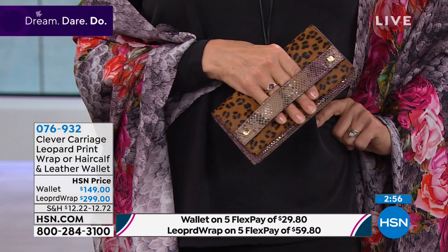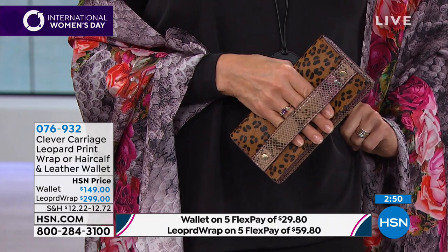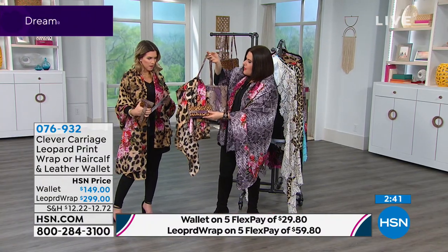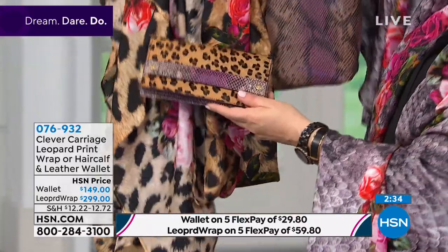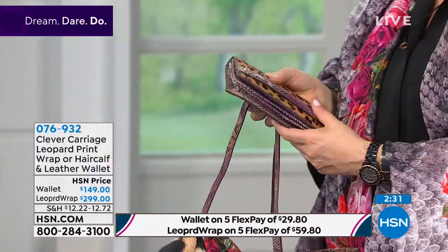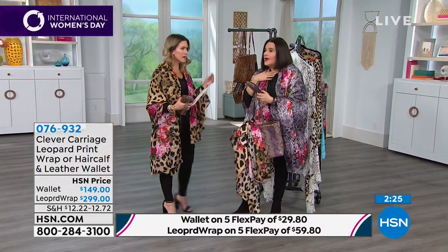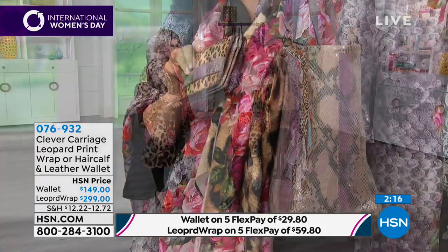Twenty-nine eighty for the wallet evening clutch — you throw it in your larger bag, or use it as your evening clutch. It's the gorgeous leopard calf hair combined with snakeskin — a museum piece. Wear it in the evening with a pair of black leggings and the scarf — totally coordinated. You can also use the scarf to drape around your actual bag. Kim has been designing for close to 40 years and it shows.